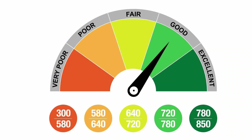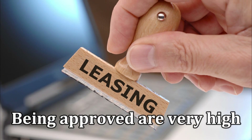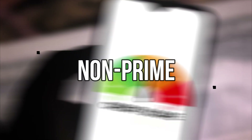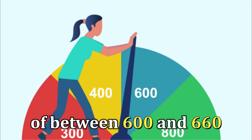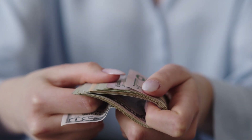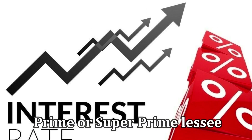Prime: this is available if you have a score between 660 and 780. The chances of your lease request being approved are very high, but they're not as high as that of a super prime candidate. Non-Prime: this is for people with credit scores of between 600 and 660. You might be approved if you're applying for a lease, but this is on condition that you might need to make a down payment and pay higher interest rates than a prime or super prime lessee.